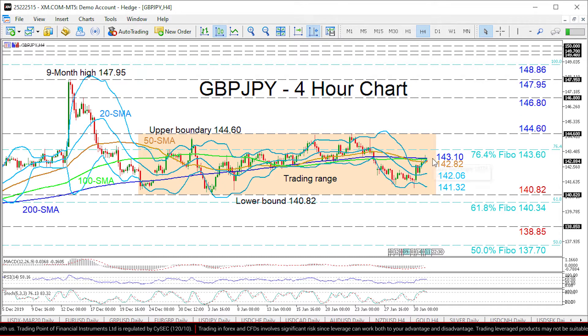If sellers reverse the price below the 50-period SMA at 142.82, the next levels to test the push down are the mid-Bollinger band at 142.06 and the lower band at 141.32, prior to the lower boundary at 140.82.